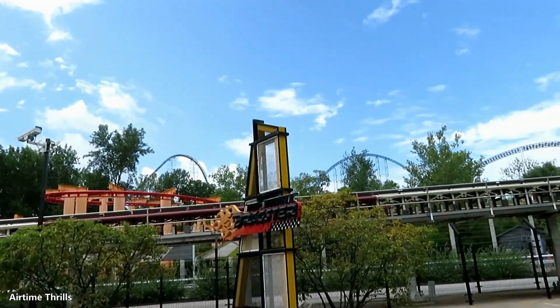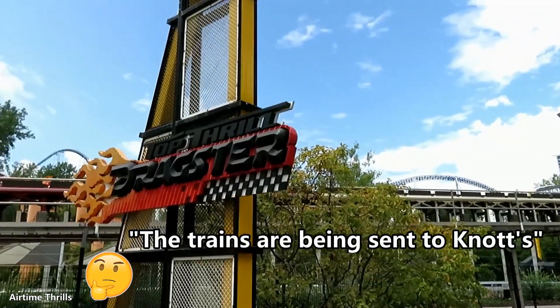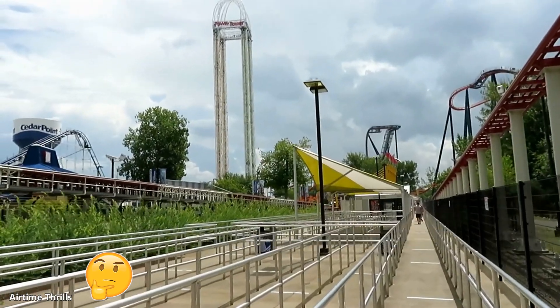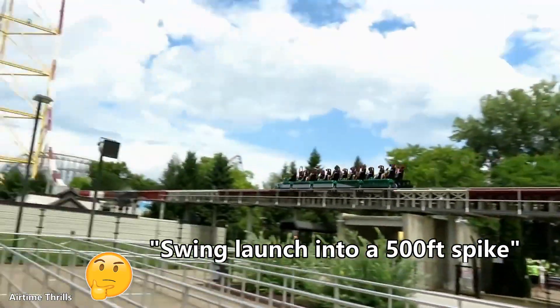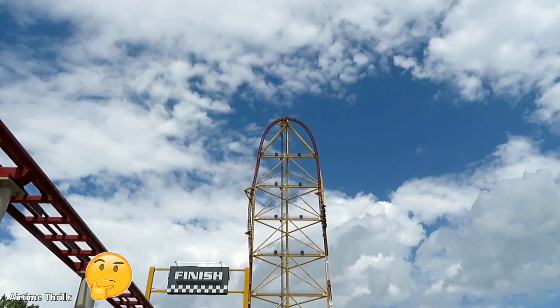There's a lot of rumors surrounding Top Thrill Dragster lately. We've heard the trains are getting sent to Knott's Berry Farm, Intamin isn't involved in the project, the launch will be replaced with LSMs, and also heard ideas such as they could increase the height of the top hat, they could make it have a swing launch with a 500-foot vertical spike, they could extend the layout into Corkscrew's plot and add inversions, and more.